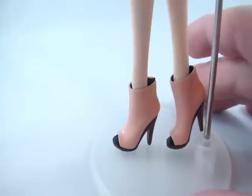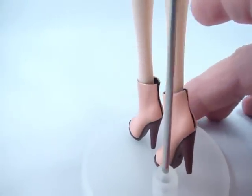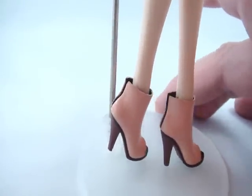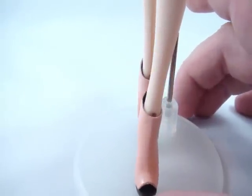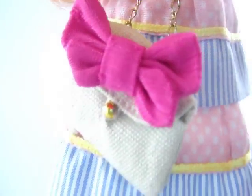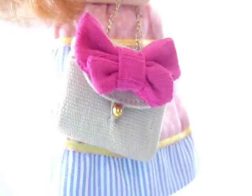She's wearing this cupcake-style dress with an empire waist and a big bow. Her outfit is made out of cotton, and she has this little bag with a bow and a real chain handle. Her shoes are these little nude-colored booties with a peep toe, and her hair is a strawberry blonde color with a blunt bang and a slight wave to it.